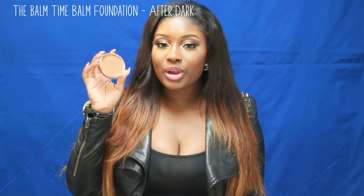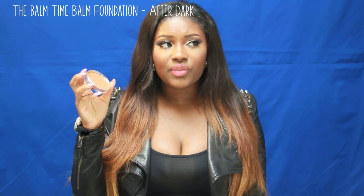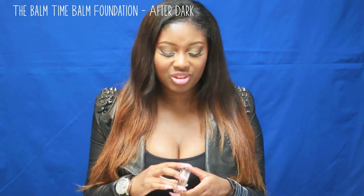The foundation I've been loving this month is the Time Balm by The Balm. It is a cream foundation and I use it with a stippling brush — I'll stipple it in and then blend it onto my skin, or I'll use a flat top brush. I really love this foundation. My shade is After Dark, which I think is the darkest shade. It's a medium coverage but you can build it up to full coverage. The only thing is it does have a weird smell — it doesn't smell bad but it doesn't smell good either.